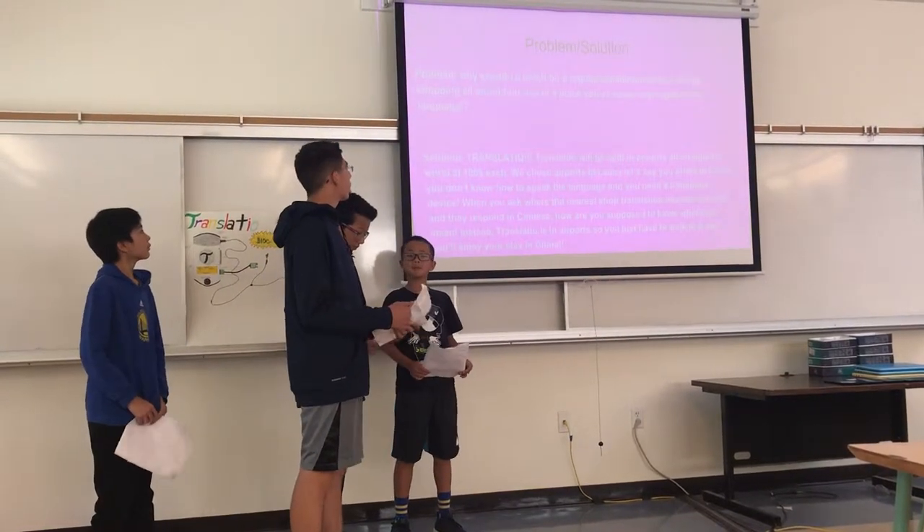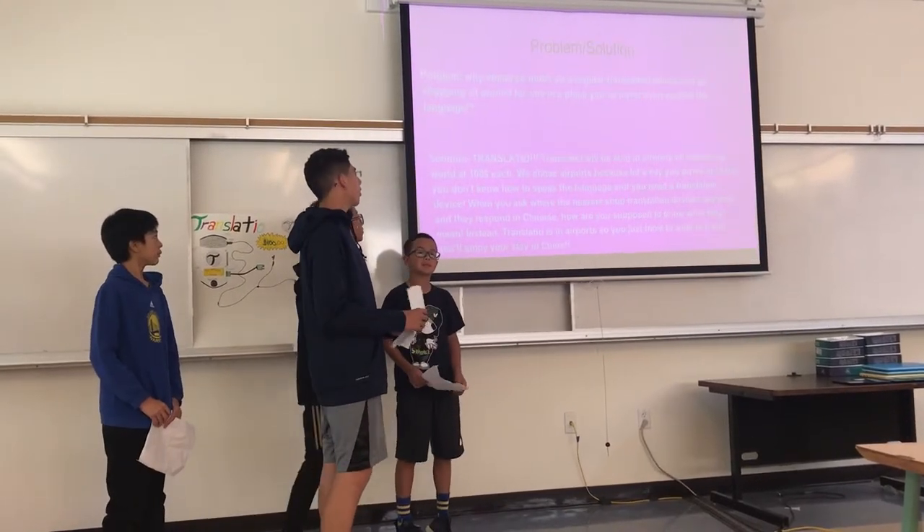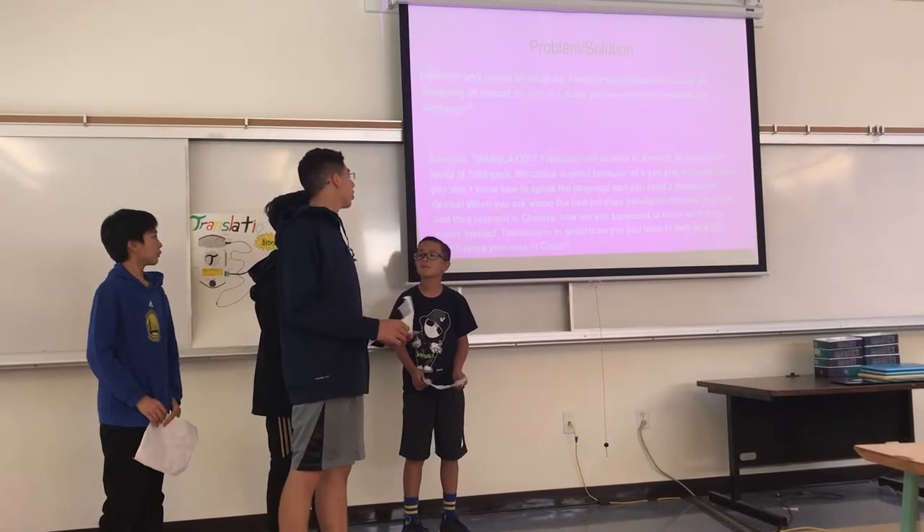Here's a problem-solution case. Why spend so much on a regular translation device and go shopping all around for one in a place where you've never even spoken the language? Transladio.